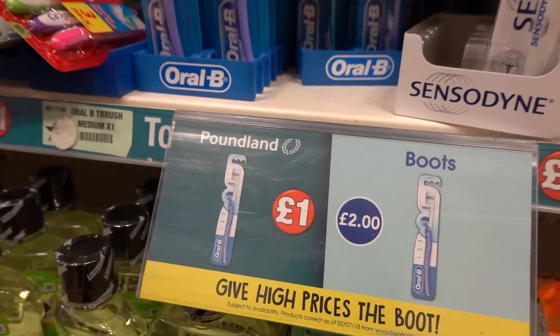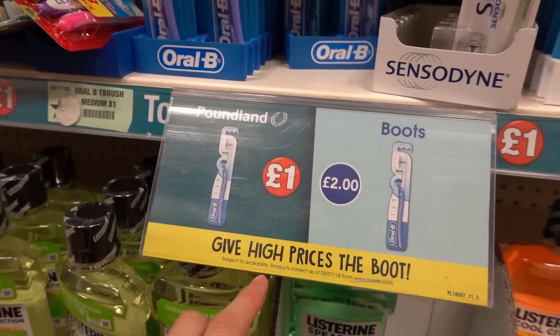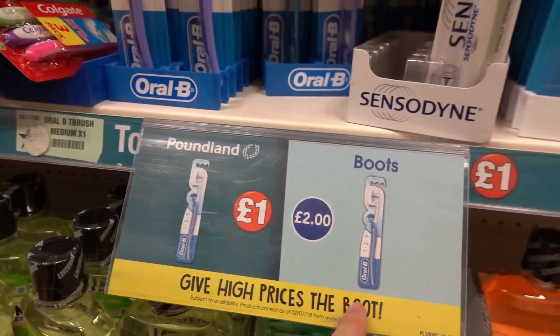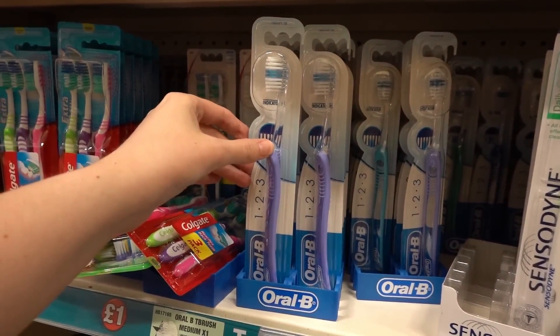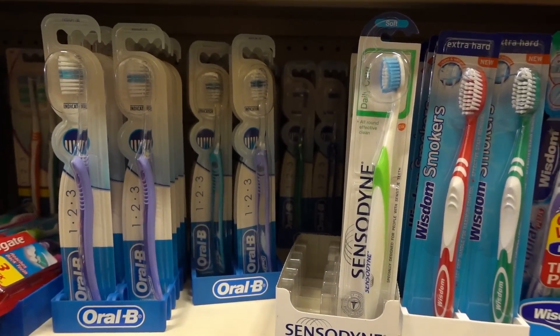We're at the dental section in Poundland and Callum just spotted this — it's a disc aimed at Boots saying 'give high prices the boot', with Poundland's price at £1 and Boots at £2. And there's the toothbrushes — you've got Oral-B and they've also got Sensodyne. They're quite expensive to buy in Boots.